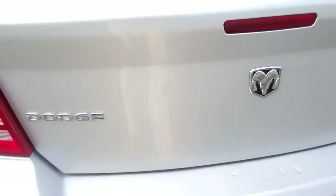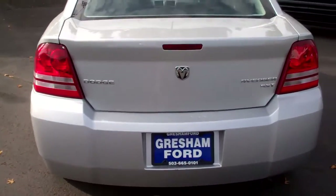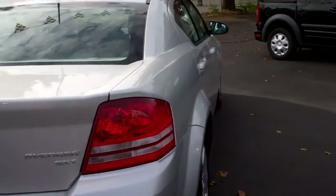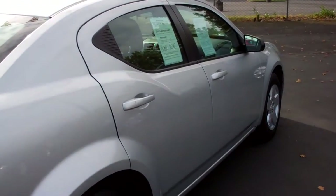This is the SXT trim Dodge Avenger with a nice trunk space. It's been raining the last couple of days, but lots of nice trunk space in the SXT. 2.4-cylinder, 32,000 miles, 2010.